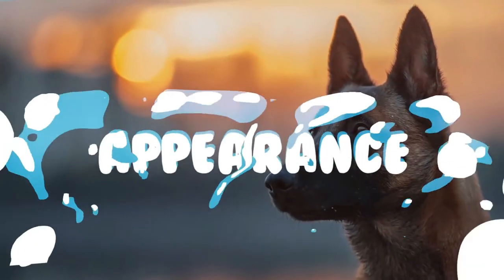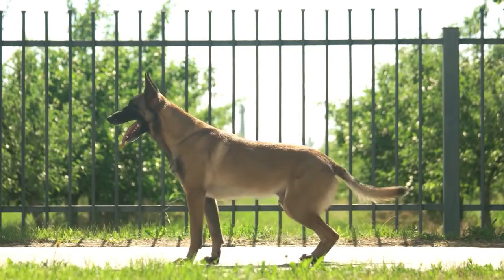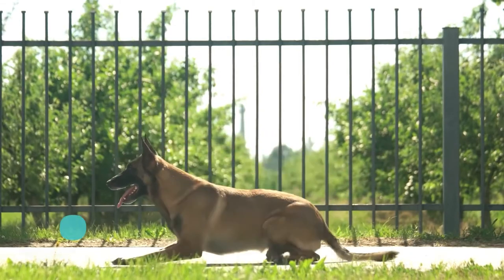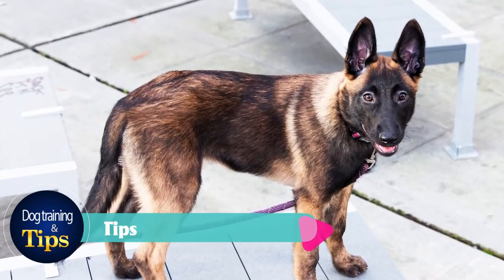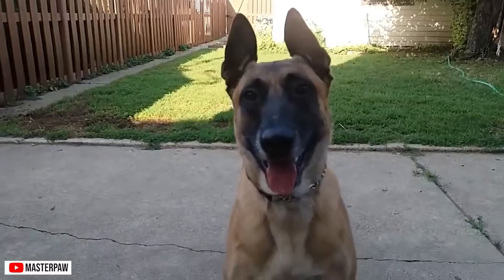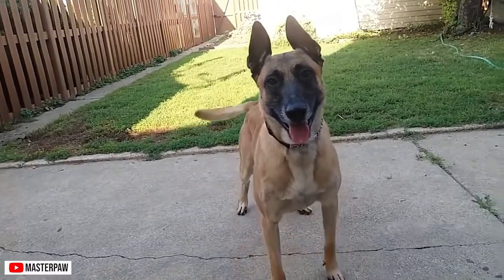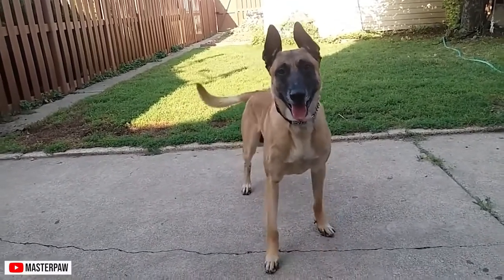Appearance. The Belgian Malinois is an elegant, working, double-coated dog with a rich, fawn mahogany coat with black tips on the hairs to give an overlay appearance. Its mask and ears are usually black. Hair on the neck, tail, and back of the thighs is somewhat longer, but on the head, ears, and lower legs, it could be very short.